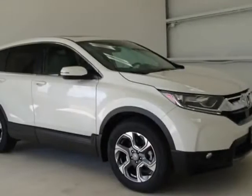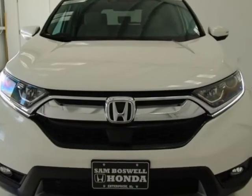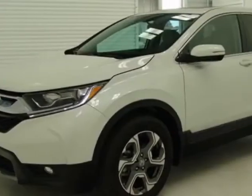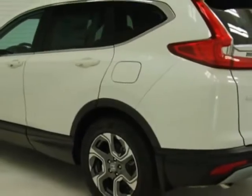Take a look at this new 2018 Honda CR-V. For your protection, this vehicle has a full factory warranty. This vehicle gets an estimated 28 miles per gallon in the city, and an estimated 34 on the highway.